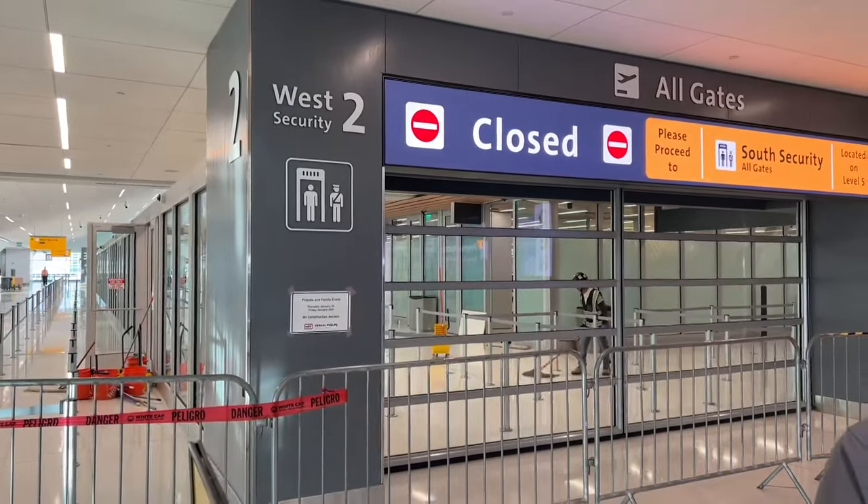Coming up at 6, I'll give you a closer look at what's behind these gates and let you know the future of the current checkpoints in the airport. At DIA, Michael Loveta covering Colorado first. We are intrigued to see behind those gates. Michael, thanks so much. We'll see you in a bit.